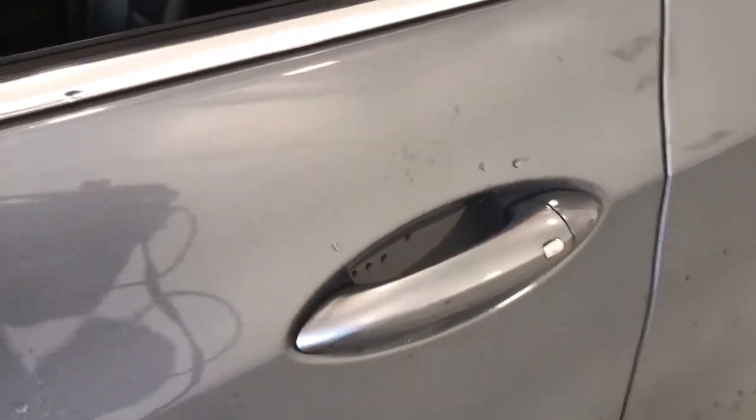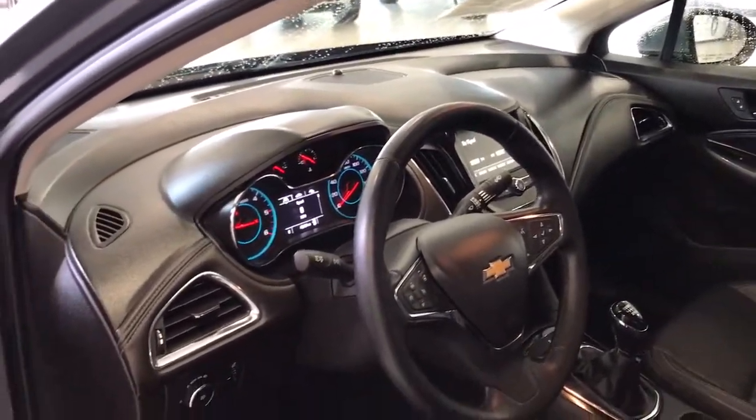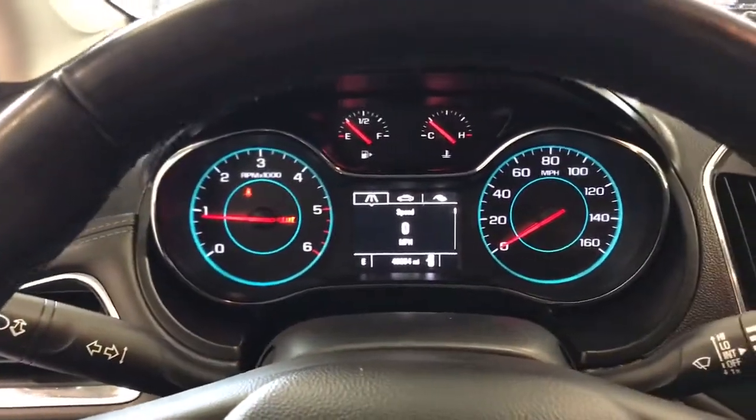The following are some of this vehicle's highlighted options: keyless start, electronic stability control, aluminum wheels, trip computer, power windows, bucket seats, wheel locks, four-wheel disc brakes, and power steering.